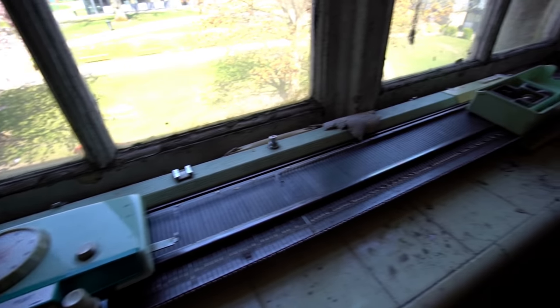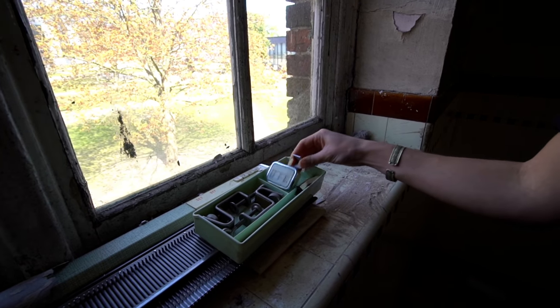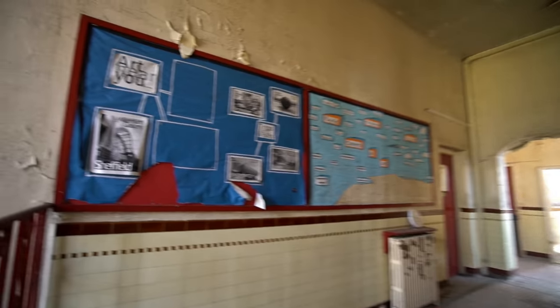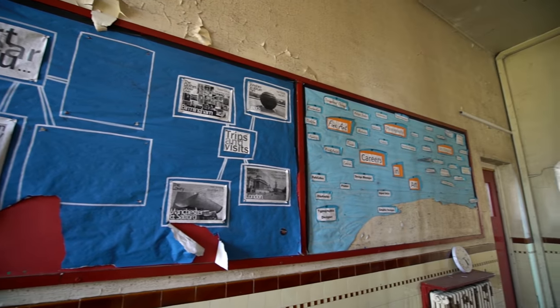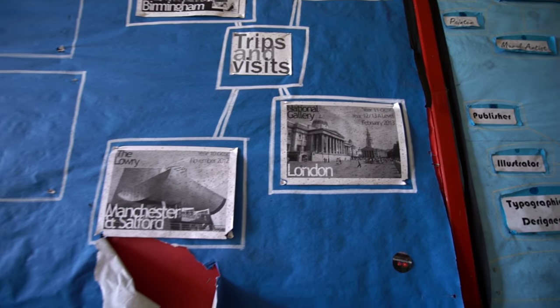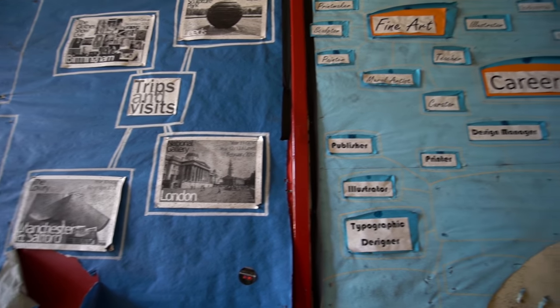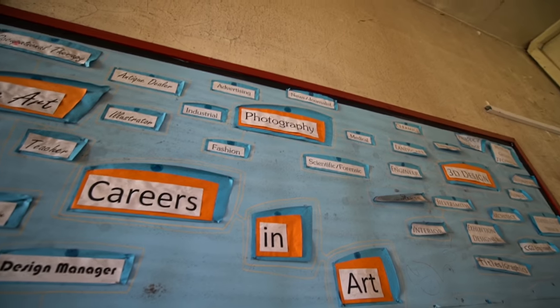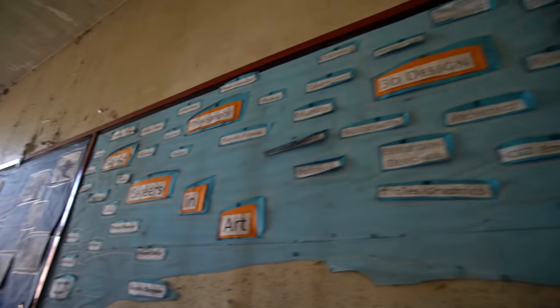This is the art part. Mine and Jess's favourite lesson. Manchester and Salford, London - trips and visits. All the different types of art - fine art, photography. Jess did photography, I did fine art. I did 3D too, that's fun - 3D design. This is all the jobs you can get.